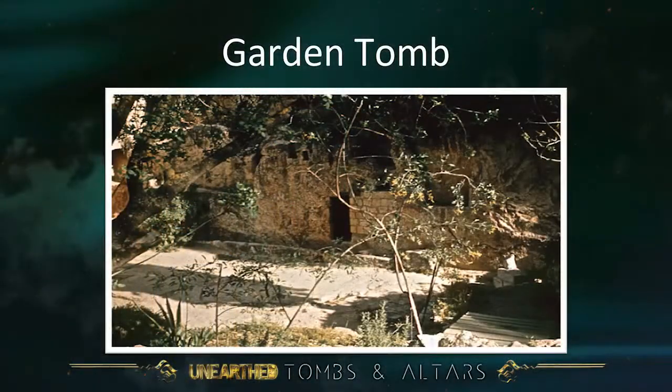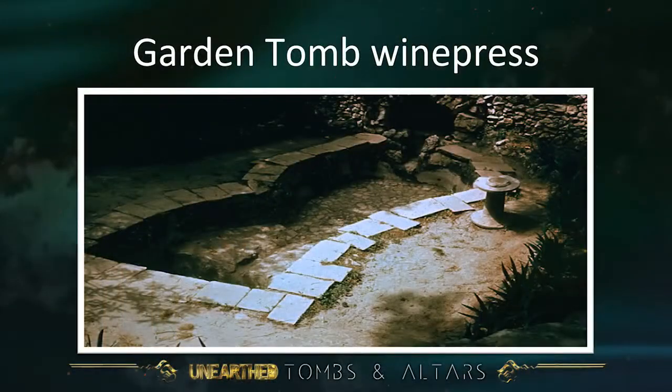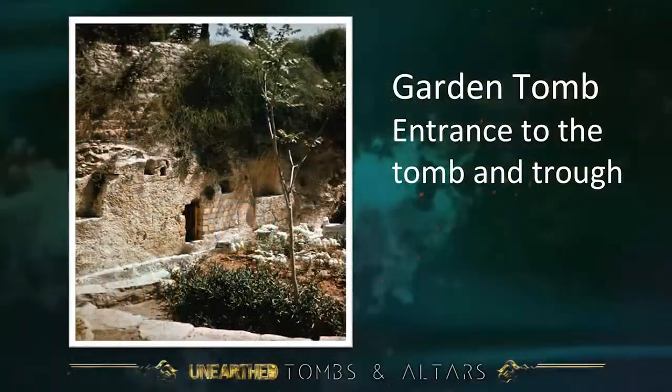The tomb has since had stone blocks built in to close it up and give a proper door entrance — that's a modern addition. A garden has been grown around it; it is called the Garden Tomb. A wine press was discovered there, which seemed to give credence to this being a garden. An ancient wine press. Outside the entrance there is a trough, and people said 'a trough — maybe the stone went there to close the entrance.' So the case was starting to build for the Garden Tomb.